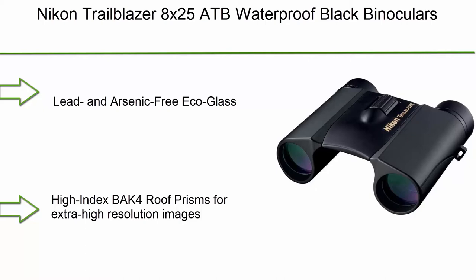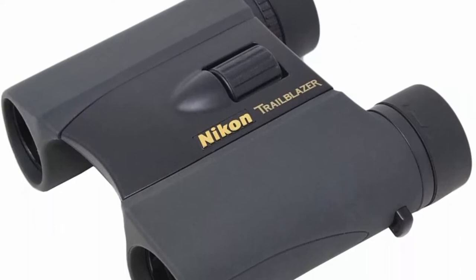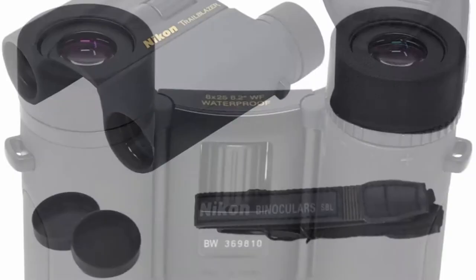Top 4: Nikon Trailblazer 8X25 ATB Waterproof Black Binoculars. Features Lead and Arsenic-Free Eco Glass, High Index BAK-4 Roof Prisms for extra-high-resolution images, and fully multi-coated optics that maximize light transmission for brighter views and improved color fidelity and contrast. Nitrogen-filled, water and fog-proof, with a rubber armored body.